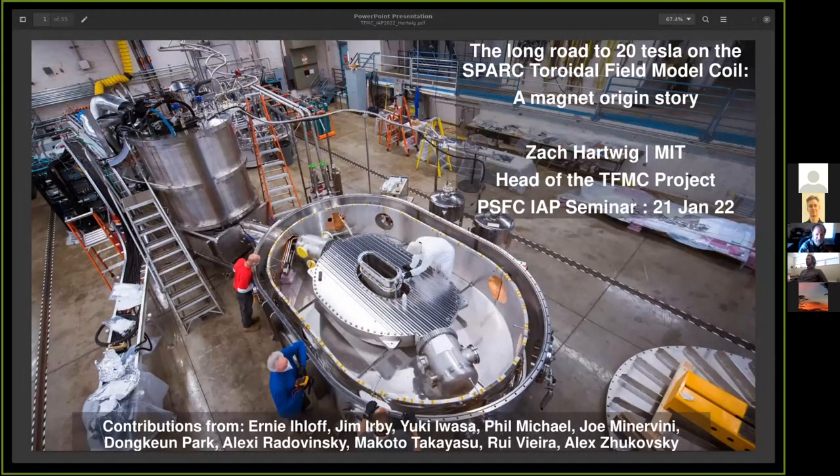It's my pleasure today to introduce our speaker, Professor Zach Hardwick. I think a lot of you know Zach, but maybe not everybody, so I thought I'd provide a little bit of background. Zach got his PhD from MIT, the Nuclear Science and Engineering Program Department, where he did some very interesting work that is quite different than what he's working on now.